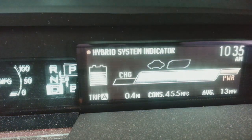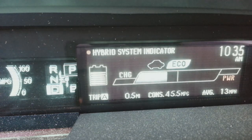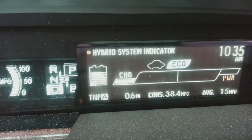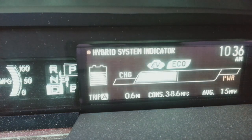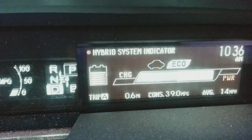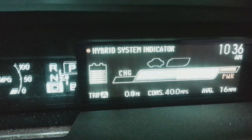Now we're going into Power mode because I'm on a main road and need to accelerate more. And now we're back in Eco mode, coasting — look at the far right, 100 miles to the gallon. The engine will shut off now — yep, it's off. There's a little electric motor inside that does the regenerating to charge the battery. That same motor also starts the engine and charges the battery.